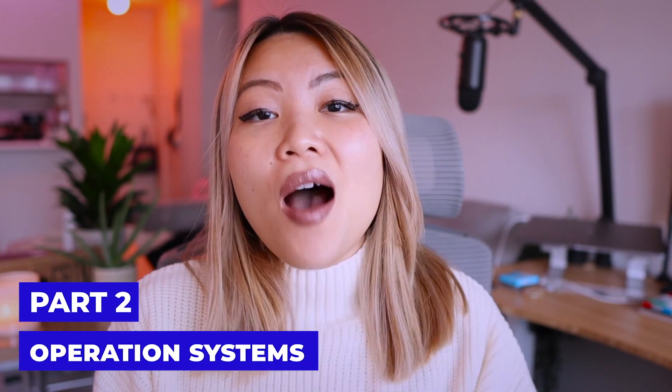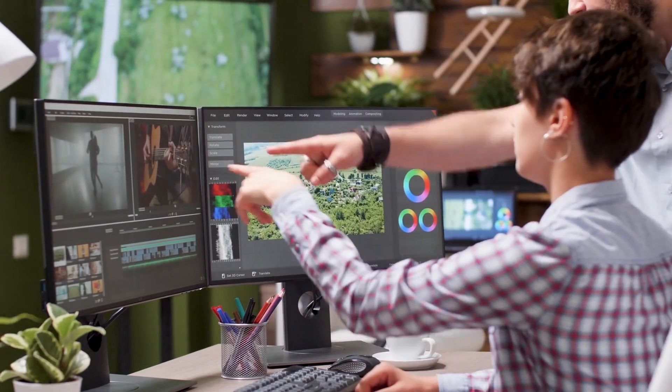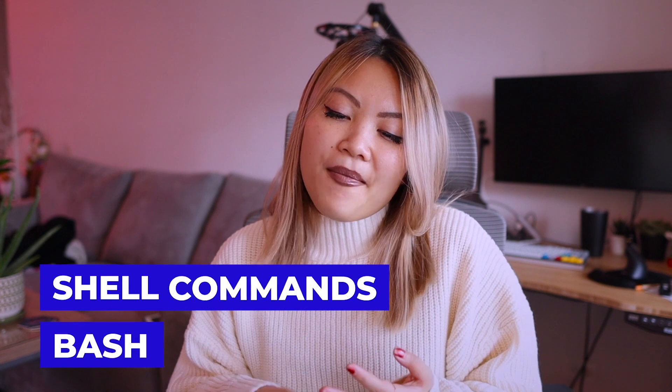Part number two is operating systems. One of the roles for being a DevOps engineer is to be responsible for prepping infrastructures that run applications, and these applications are run on servers. The most popular one is Linux, and you should start by learning the basics — installing different tools and software and getting comfortable with the CLI. Learning about CI/CD tools like GitLab or Jenkins, or using shell commands and bash, are super important not just for developers but especially for DevOps.